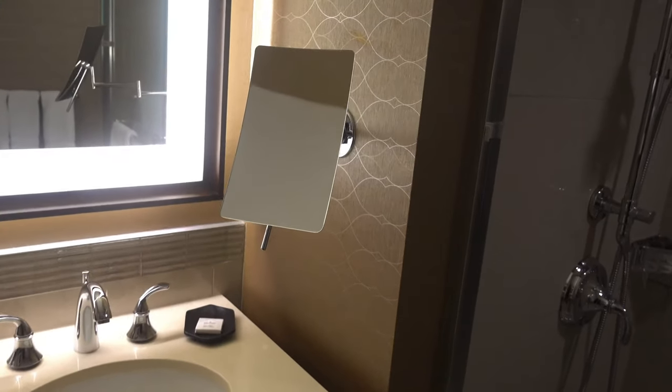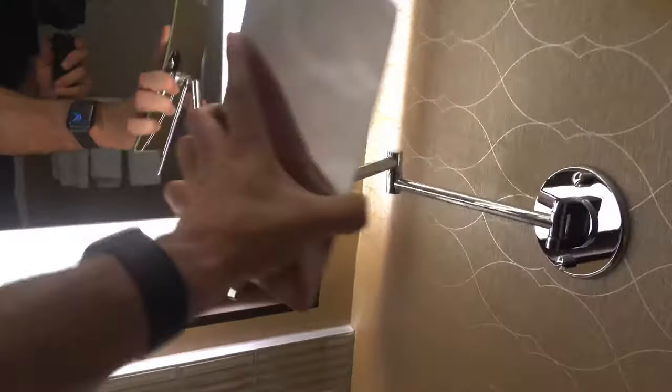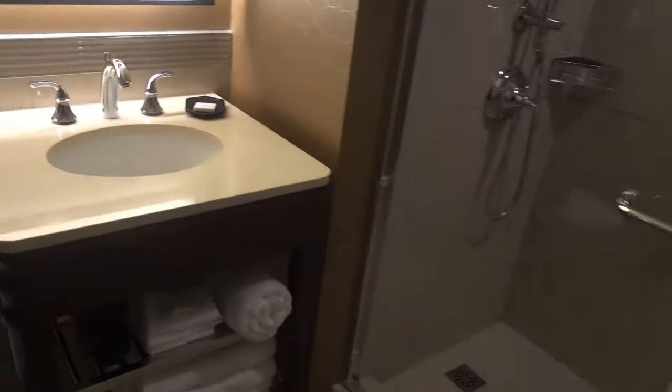Towels galore — you never have enough of them. Look at the articulation on this mirror: if you want to do some touch-ups, you could get a really great view of yourself. I've never seen a mirror articulate this far out before — it is literally over the sink. So if you want to get up close and personal and really see something, you could do that here. Besides that, pretty typical — some artwork, and that is it.